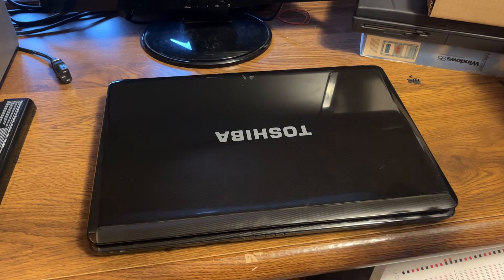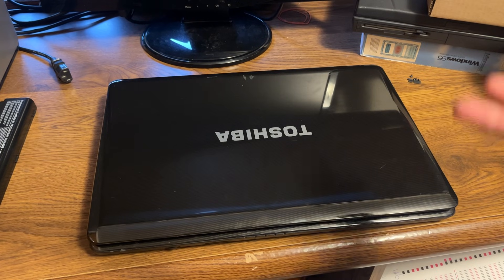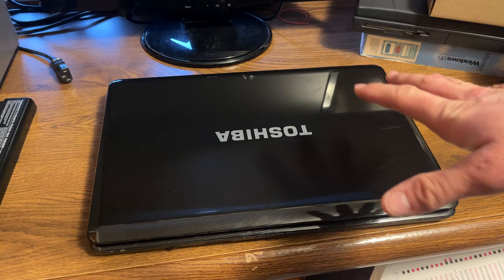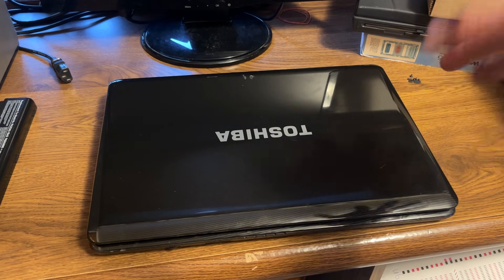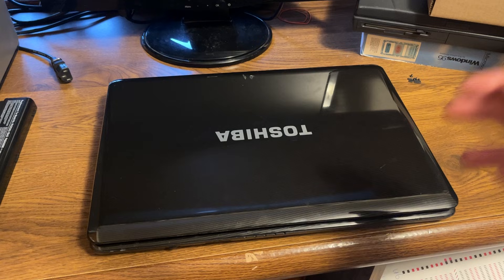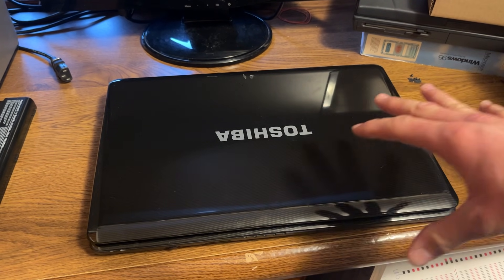Hey everybody, welcome back. In today's video, we're going to be taking a look at a very special Toshiba laptop. This is part of the Satellite L500 family — specifically a Toshiba Satellite L505D with a whole bunch of other numbers after that. This computer was made around 2009-2010 with Windows 7, though a couple came with Vista before they transitioned fully into Windows 7.